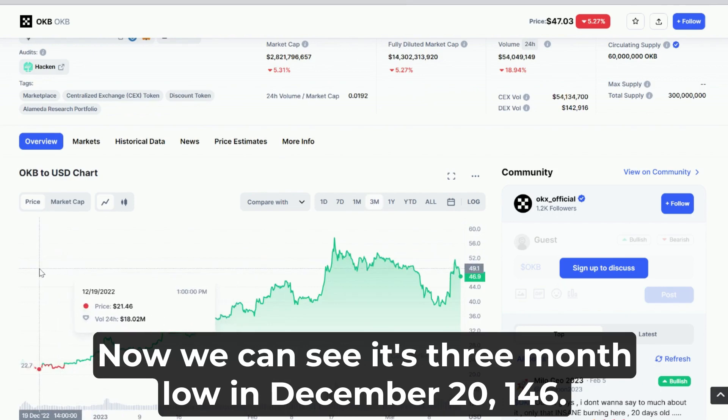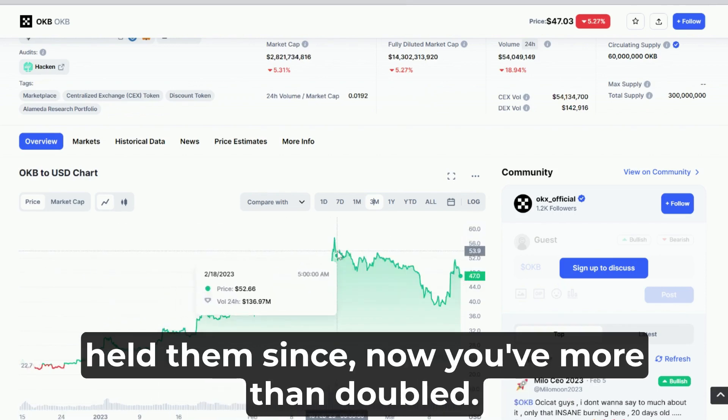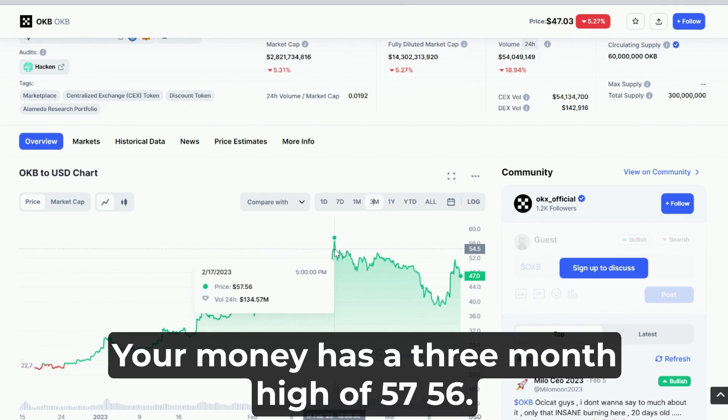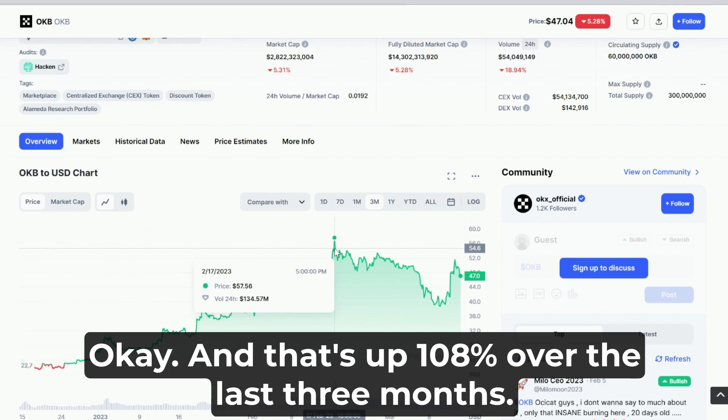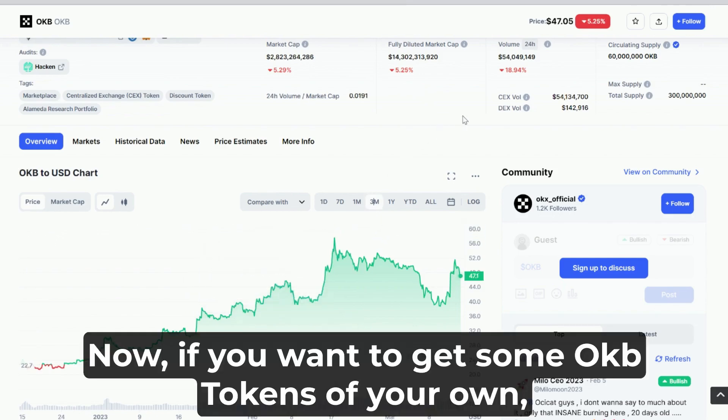Over the last three months, we can see the three-month low was in December at $21.46. So if you bought a nice amount at that time and held since, you've more than doubled your money. The three-month high is $57.56, which is up 108% over the last three months.